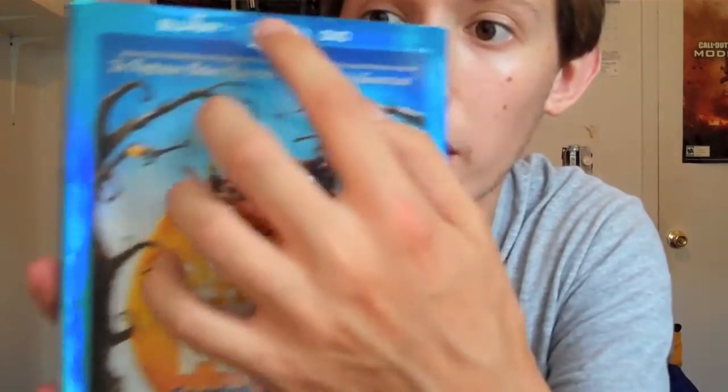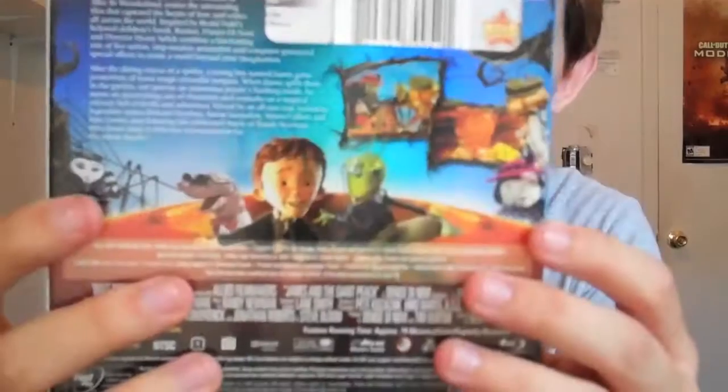This one comes with a Blu-ray and a DVD, which I'm glad about. They didn't include a digital copy, which I think is unnecessary anyway. So here's the front, the sides, and the back of the case.